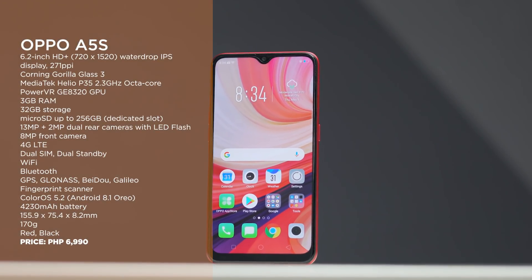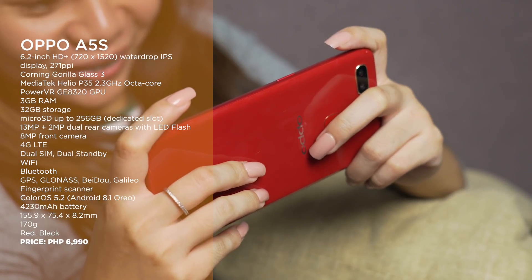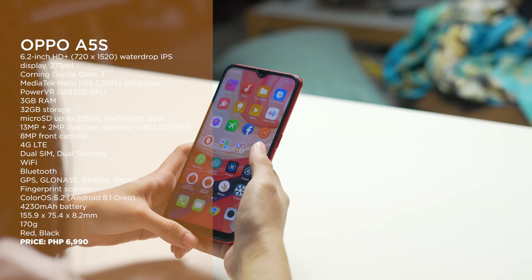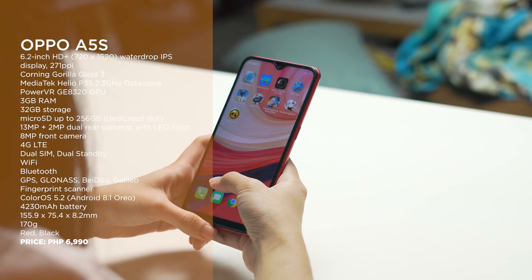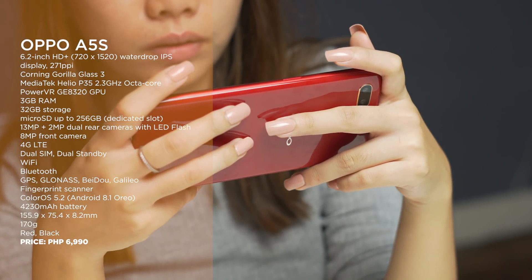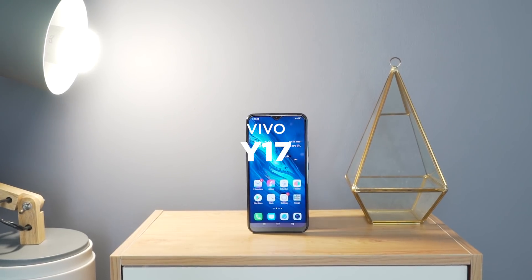Next up we have the OPPO A5s. You can look at this phone as a kind of upgraded Realme C2 2020 because it's powered by a MediaTek Helio P35 chipset. You get similar cameras, display, and battery, but it's priced a little more expensive. Still, it's a good entry-level phone and definitely one of our favorites from last year.